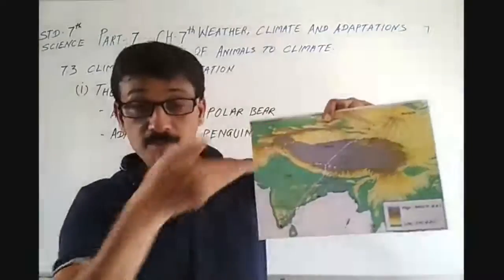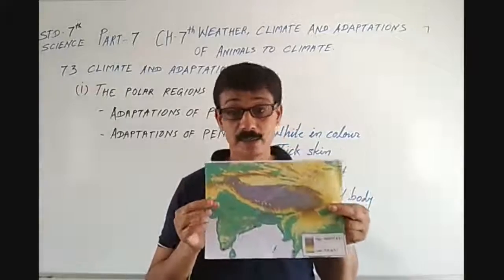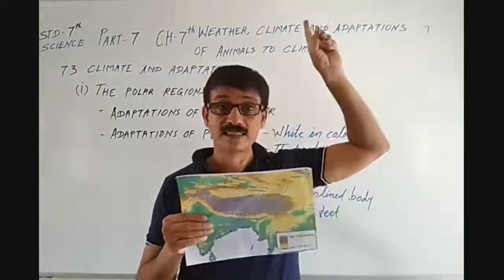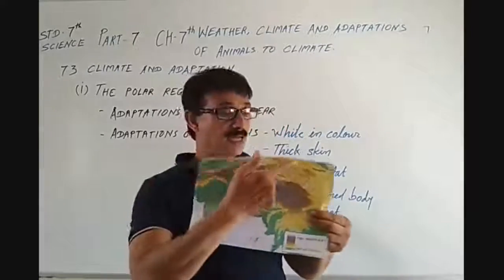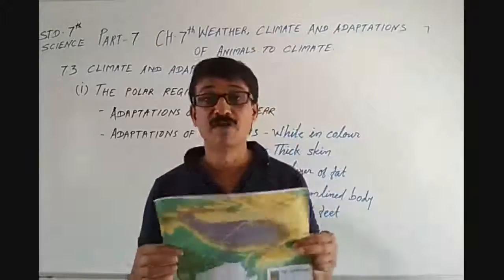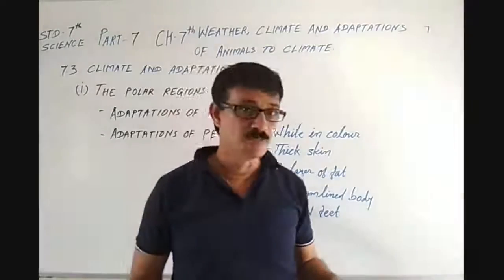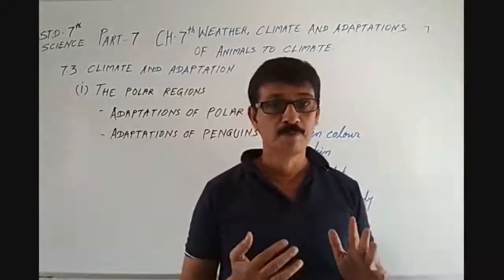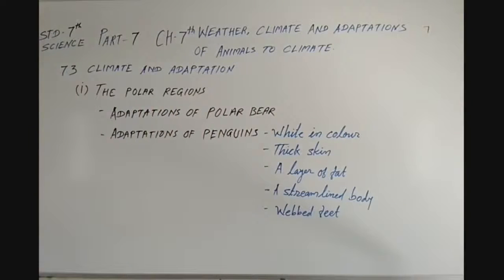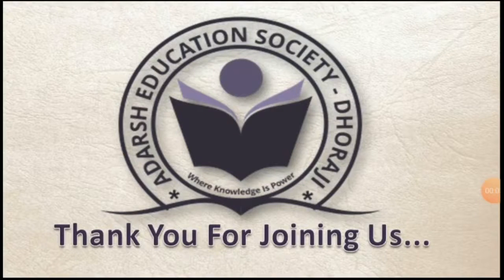They used to migrate from there, and that path — let me tell you — is more than 15,000 kilometers. They migrate during winter from the polar region and come to India. This is the path on which they migrate. We will discuss further about migration in the next part. By this time, we are ending this part and we will meet you in the next part. Till then, watch this video 2-3 times and read it in your textbook also. Thank you for joining us. Take care of yourselves and we will meet you in the next session.